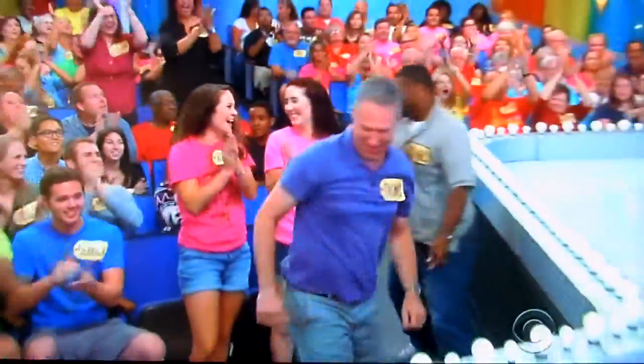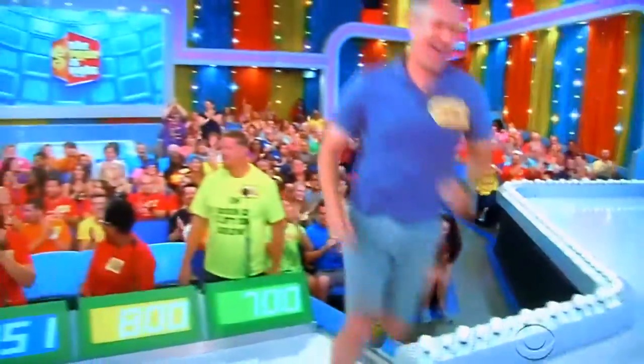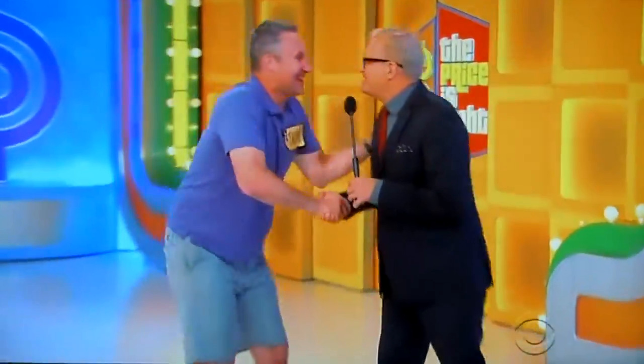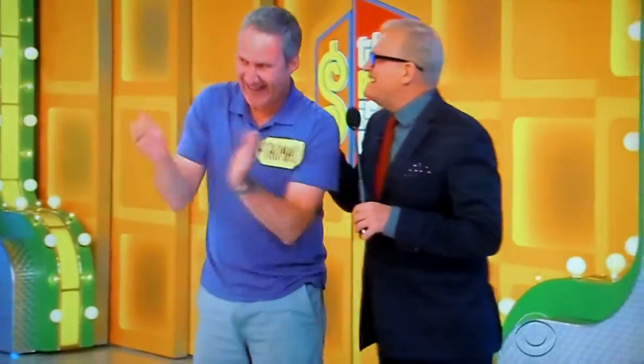What's up, buddy? Come on over here. Welcome to the show, Thomas. Nice to see you. You made it, just in the nick of time. We got a couple nice prizes for you. Go ahead, George.